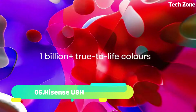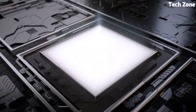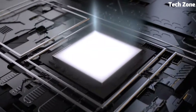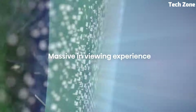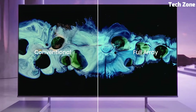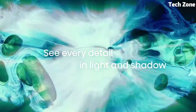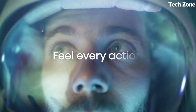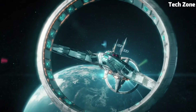Number 5. Panasonic JZ2000 is a cutting-edge LED TV that takes home entertainment to new heights. With a stunning 4K OLED display, it delivers incredible picture quality, including deep blacks and vibrant colors. This TV supports advanced HDR formats like Dolby Vision IQ and HDR10 Plus Adaptive for dynamic and lifelike visuals.